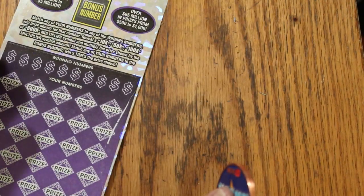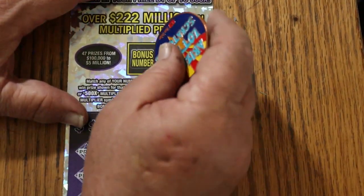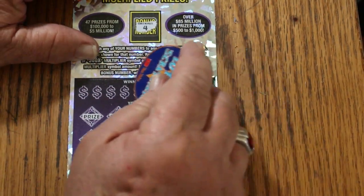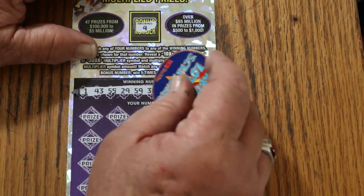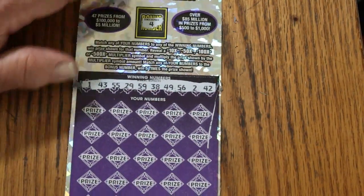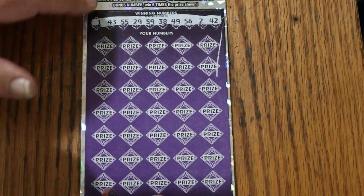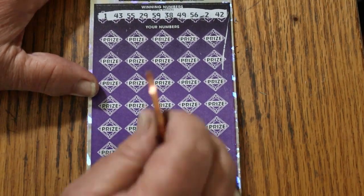Last ticket — ticket 11. Let's see if we get a back-to-back. Number 4 is the bonus. Our numbers are 1, 43, 55, 29, 59, 38, 49, 56, 2, and 42. I have not hit the 500X since May, and I am so overdue for that. So those are the numbers — we got 4 as the bonus. Let's see what happens this time.